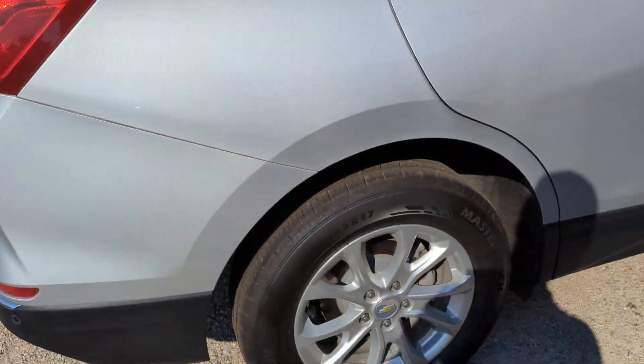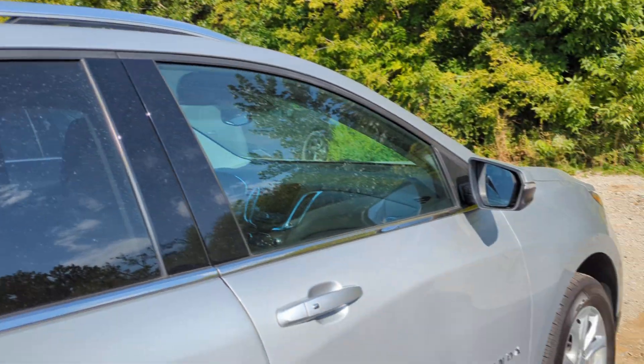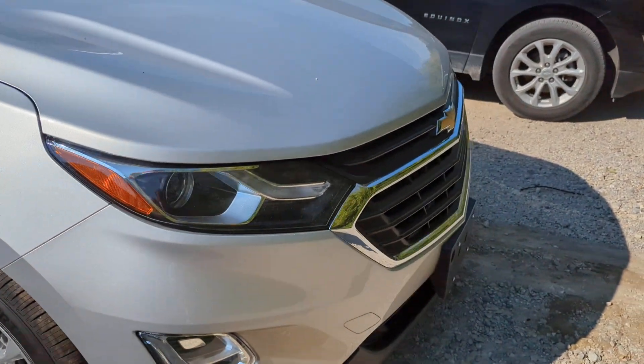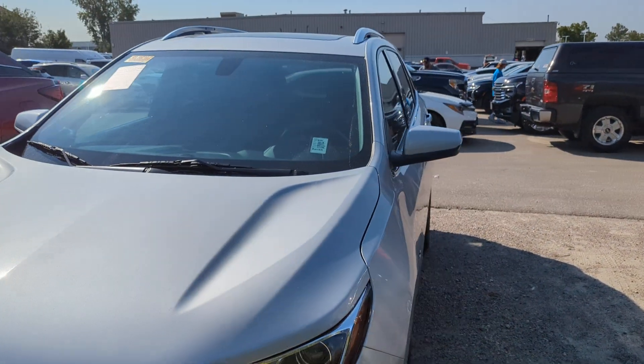Around the passenger side — that wheel's in good shape as well. Overall excellent condition on this one for a 2018, six years ago already. Let me know what you think of this one; we would be happy to work with you. Thank you.